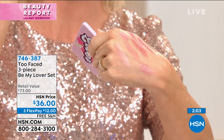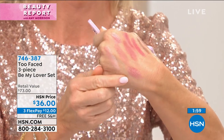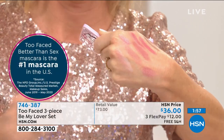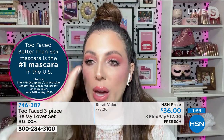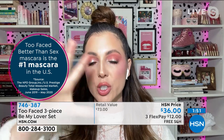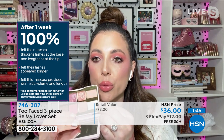You want to aim for your lid space right here, because the higher up you get, if you have any crepiness in your skin, shimmer can bring that out. That's why we always create these palettes with three matte shades so you can really get in and define your crease, make your eyes look big, but not bring out any texture.